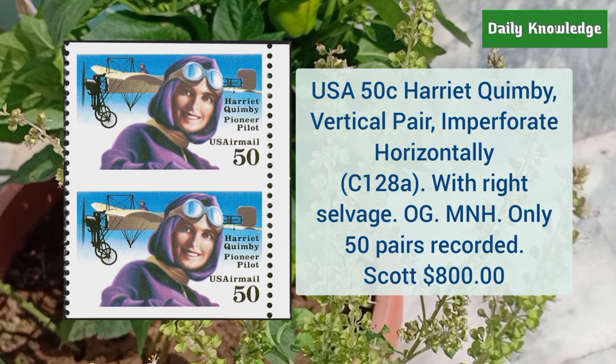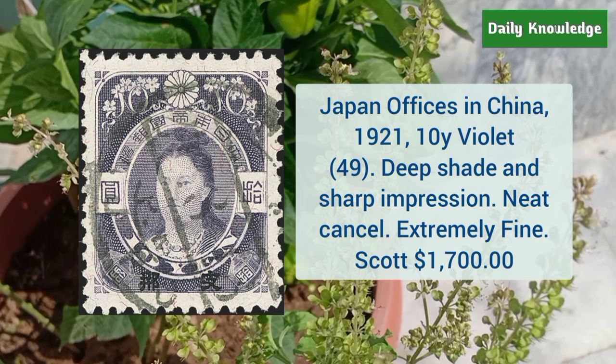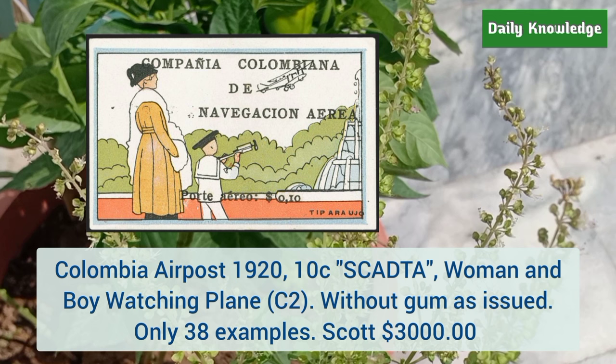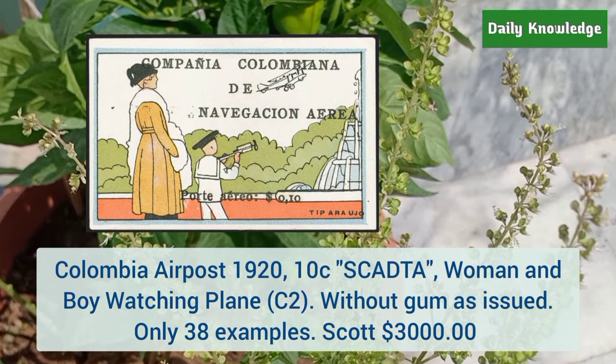Next is Japan office in China 1921, 10Y violet, deep shade and sharp impression with neat cancel — it is extremely fine. This is Colombia air post 1920 10 cent Scadta, woman and boy watching the plane, and it is without gum as issued.